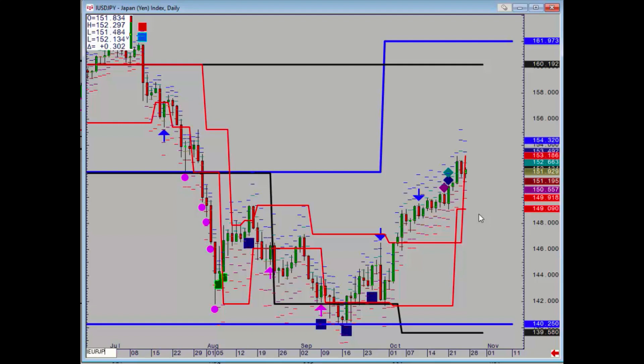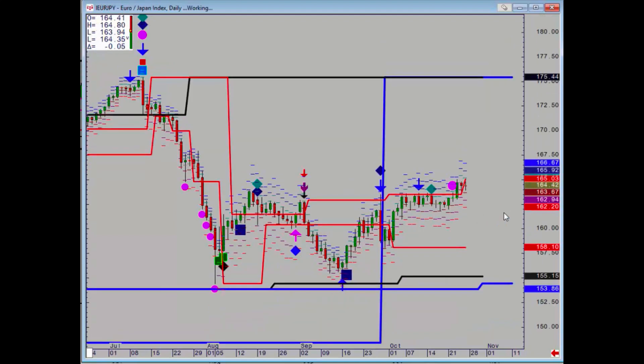Euro yen is pretty quiet, not much to say. The thing that concerns me is there's no nearby support, so again it does make some sense to take some partial profits there.